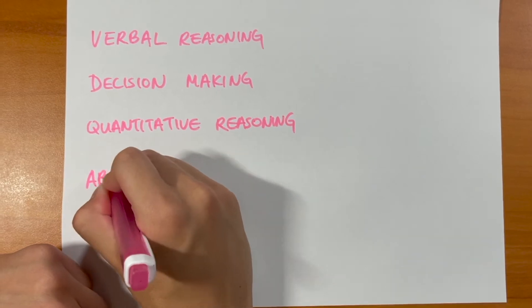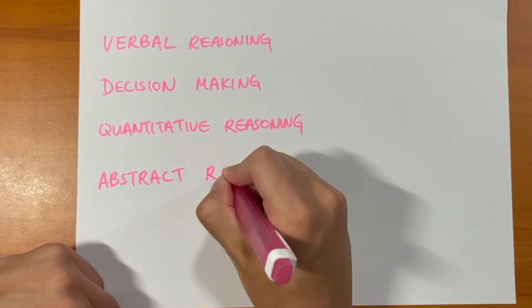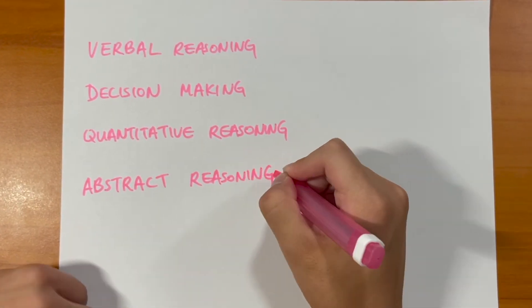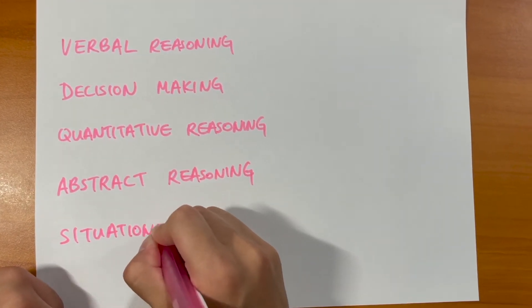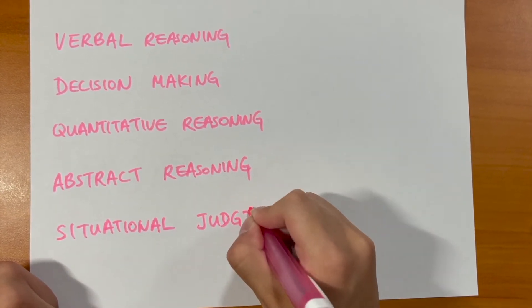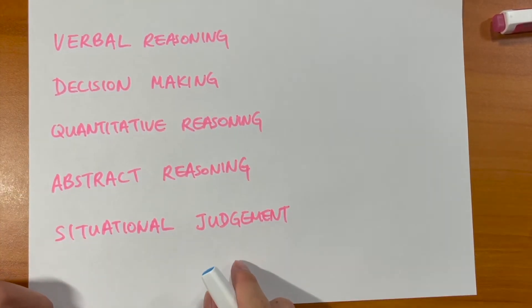The second last section is abstract reasoning. This is the most fast-paced section with the most questions — a lot of identifying which shapes belong to which patterns, and completing patterns. The final section is situational judgment. This doesn't actually contribute to your overall score and percentile; it stands by itself and different universities use it differently. It presents you with moral situations and asks you which actions are appropriate and which considerations are important.